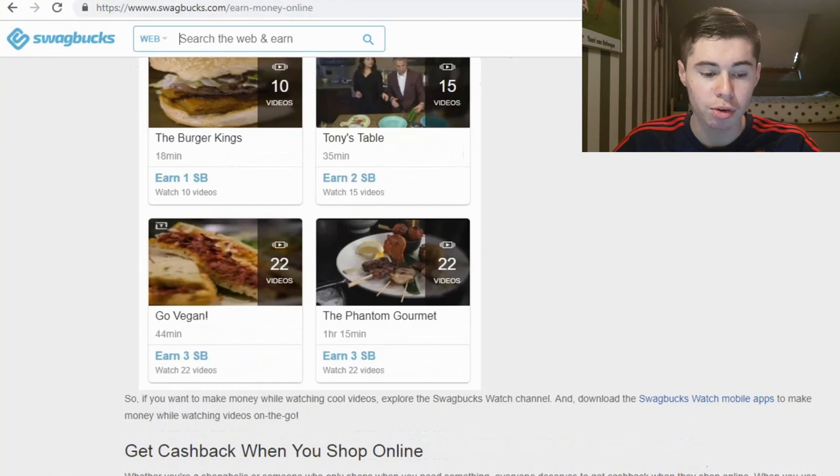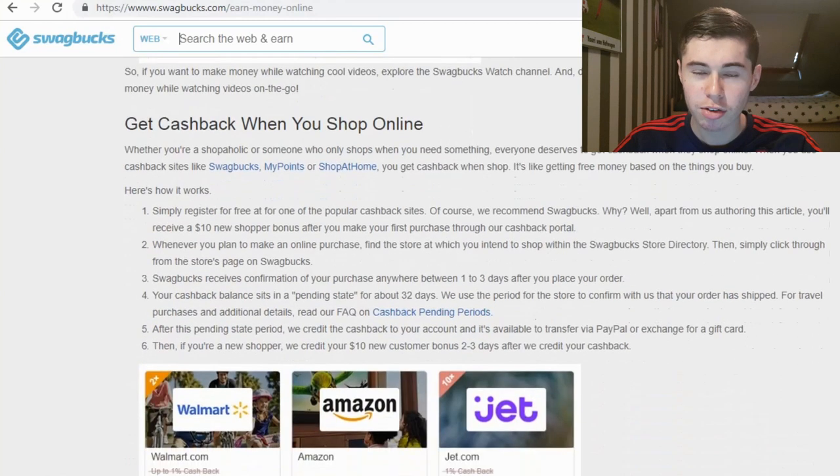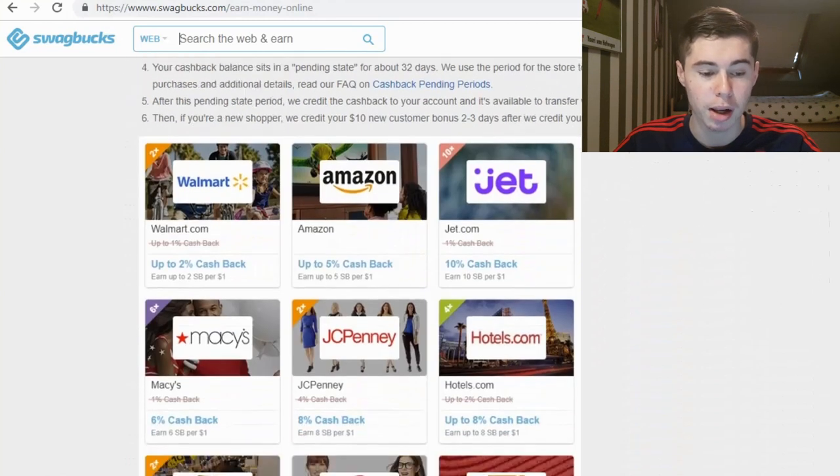If I were starting with Swagbucks right now I would not start with video watching. I'd complete surveys or other higher-paying tasks first because videos only pay two or three Swagbucks. But as you can see, there are a lot of ways to make money on Swagbucks.